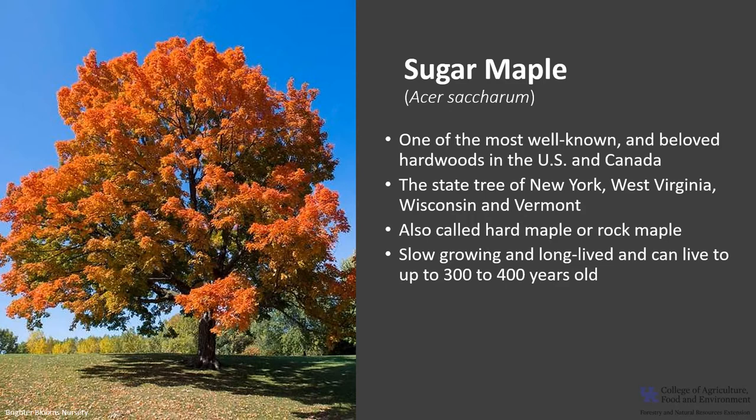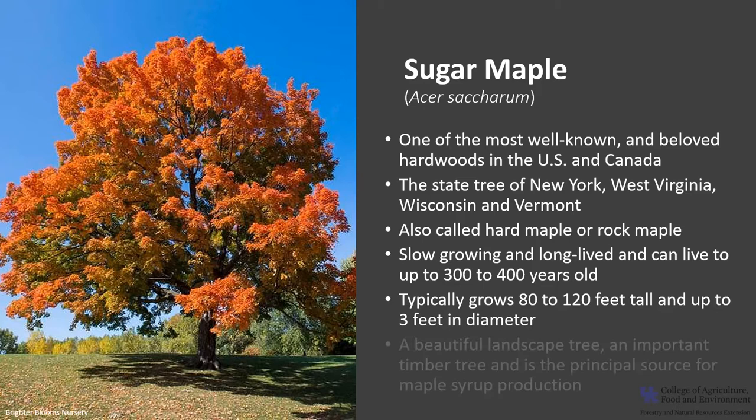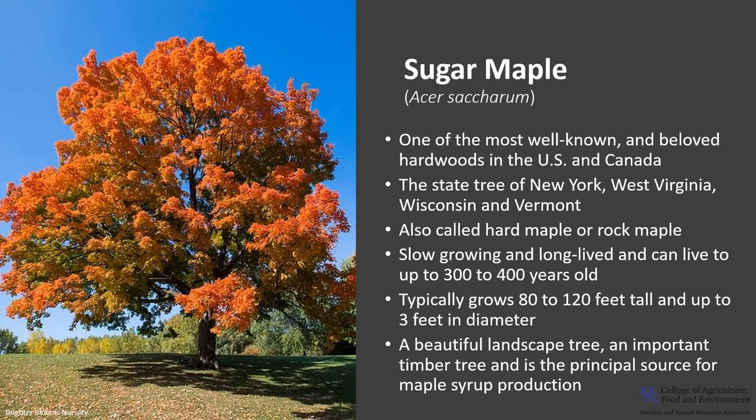Sugar maple is slow-growing and long-lived — it can live to be three to four hundred years old. Sugar maple typically grows 80 to 120 feet tall and up to three feet in diameter. This beautiful tree is a wonderful landscape tree and an important timber tree, and is the principal source for maple syrup production.